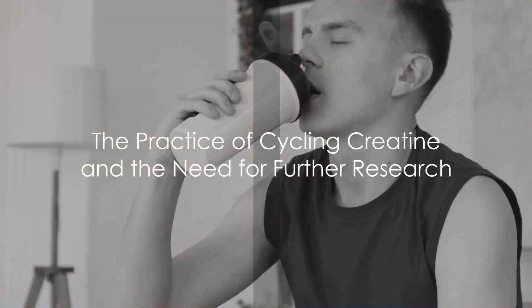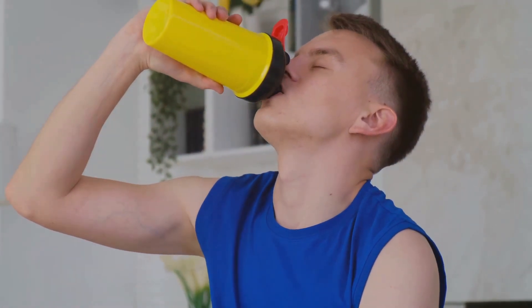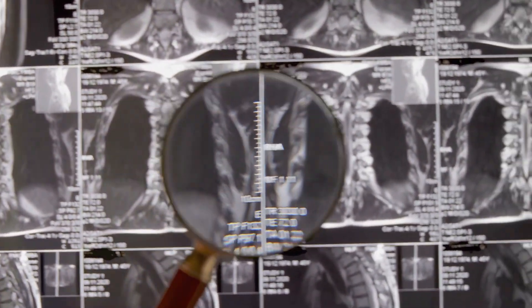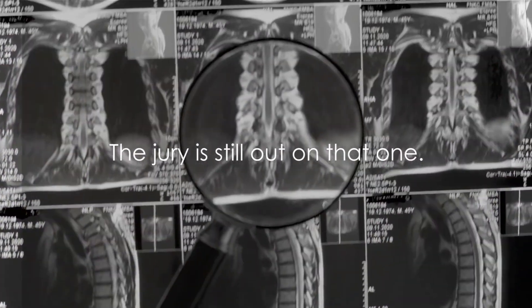Cycling involves taking the supplement for a certain period, then stopping for a while to allow the body's natural production to kick back in. It's a practice often employed by athletes and bodybuilders. But could it be beneficial for those with degenerative disc disease? The jury is still out on that one.